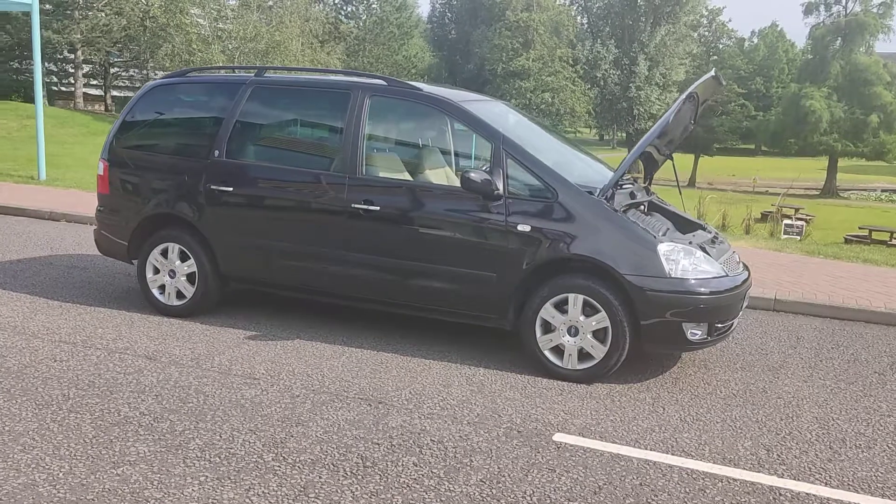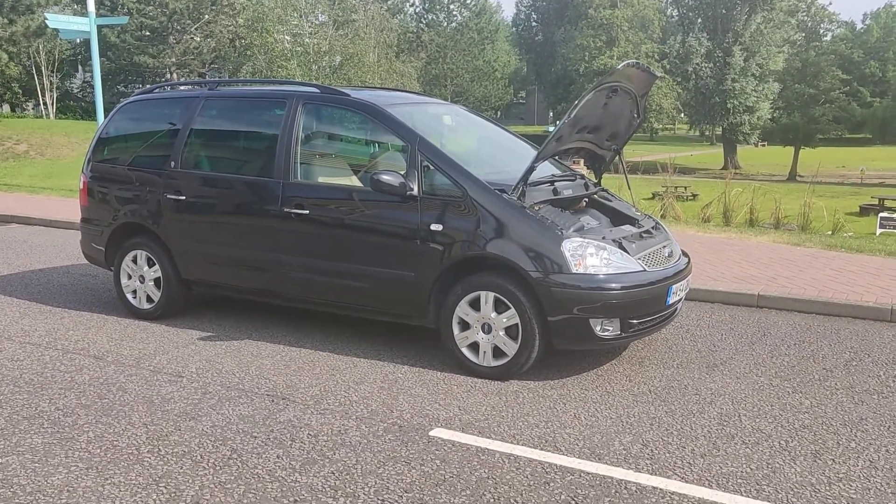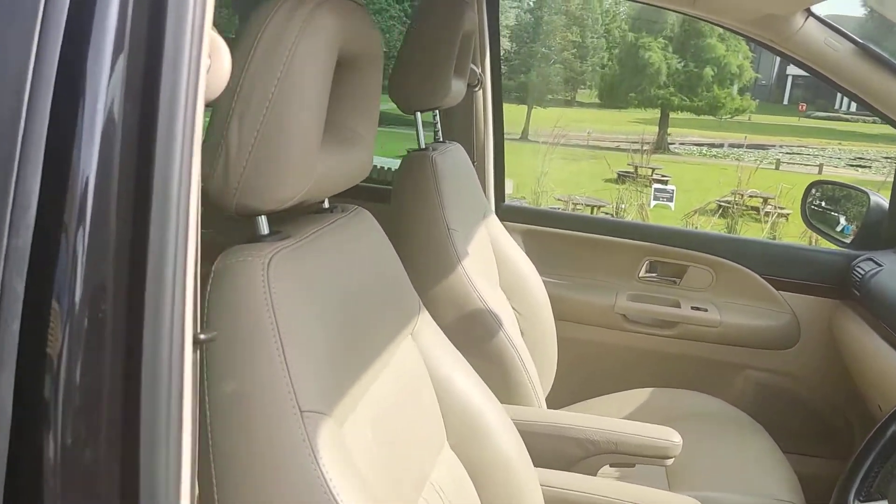This car has an immaculate, beautiful interior. Let me show you the interior of this car now. Nice clean leather interior.